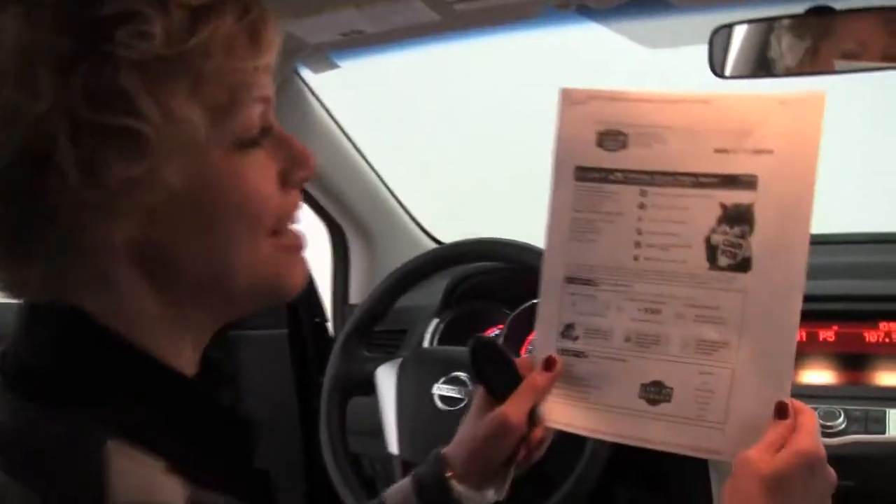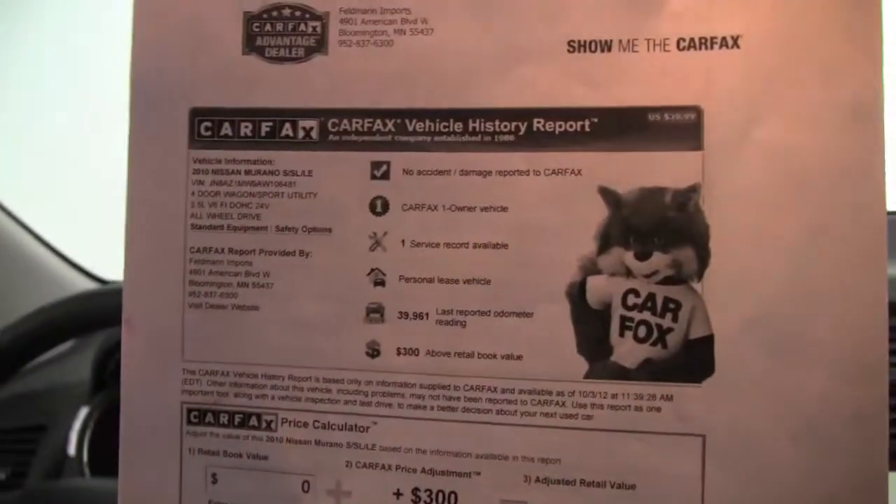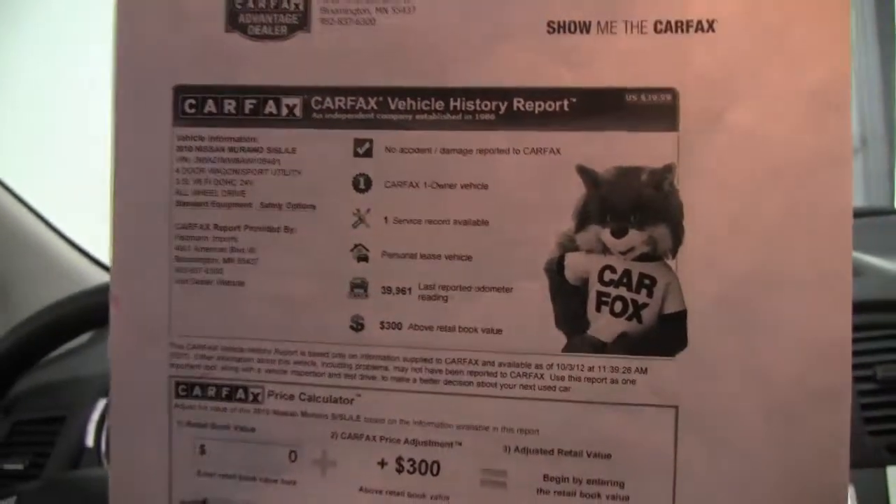I have the Carfax for you right here — no accidents, no damage. Like I said, this is a one-owner vehicle. If you'd like to see any additional photos of this great crossover, do so at our website, Feldmans.com. If you have questions, call us at 952-567-2100. And as always, make sure to check us out on Facebook and Twitter. Again, I'm Erin from Feldman Nissan, helping you to be a wise buyer.